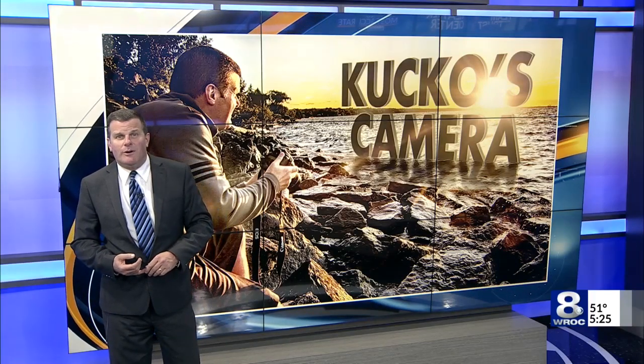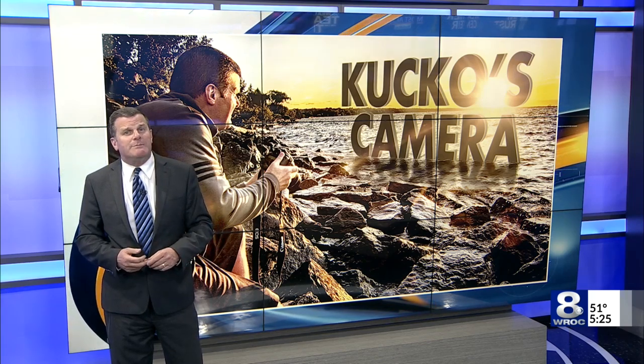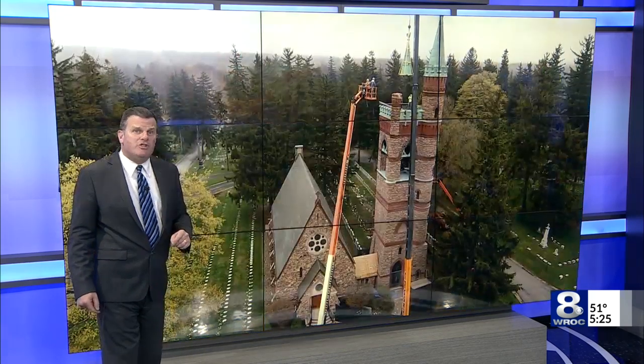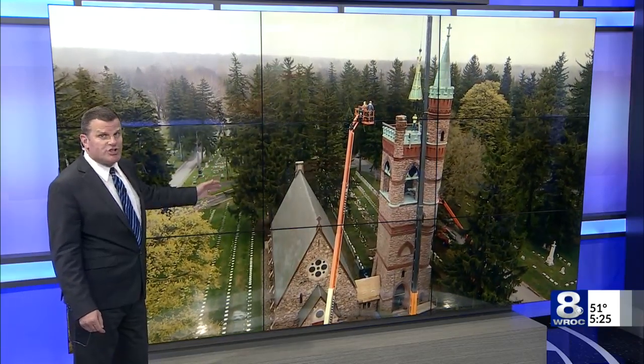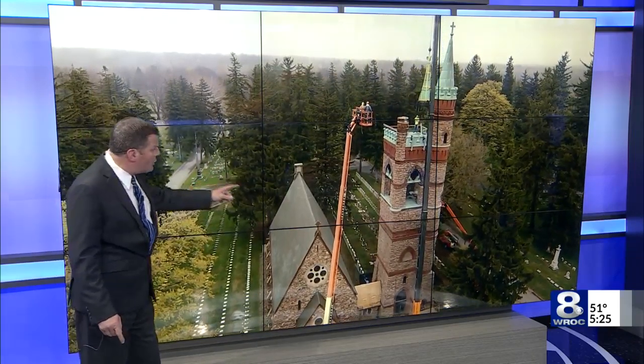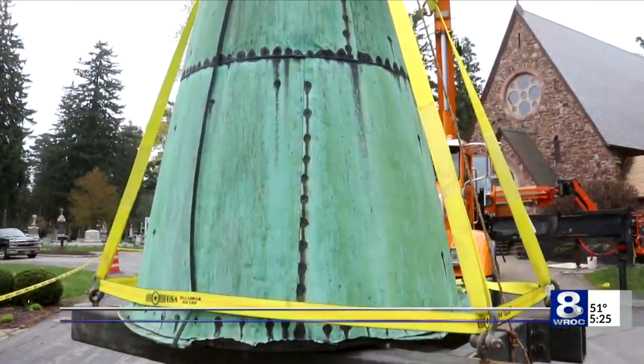Timing is everything. To that end, I was at Holy Sepulchre Cemetery today taking pictures of daffodils when I saw something that certainly piqued my interest. Major renovation has been ongoing at the 1886 All Souls Chapel there. Today, crews were removing the copper-plated spire from the top of the bell tower.